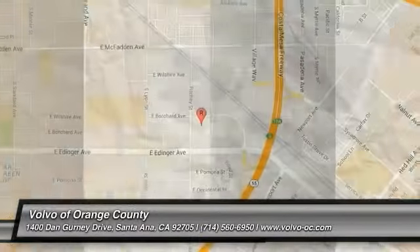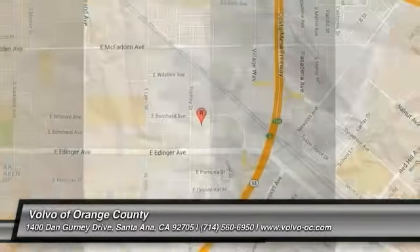This beauty is sure to make you the top of the neighborhood. So call or drop in for a test drive today.